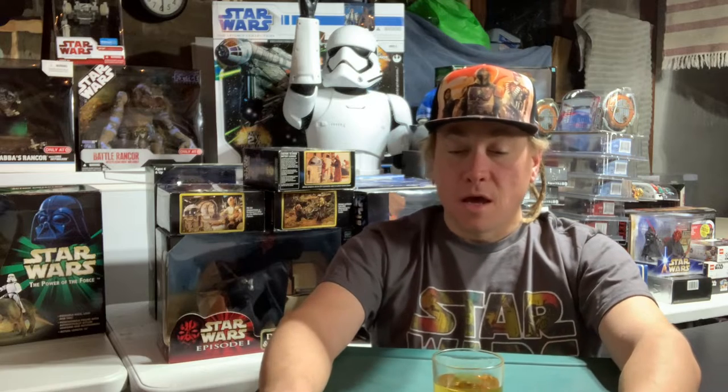Hey, Nathan here from Nathan Star Wars Stockpile and Collectibles, coming at you with another video full of some pretty kick-ass collectibles. I got a stockpile of them. Got my cocktail — go grab a cocktail, settle in. I got a tote, I got some toys, did some rearranging. Here we go.